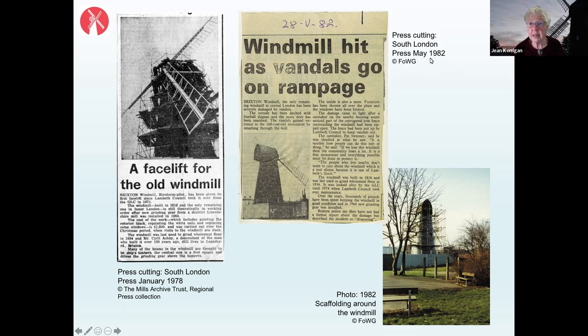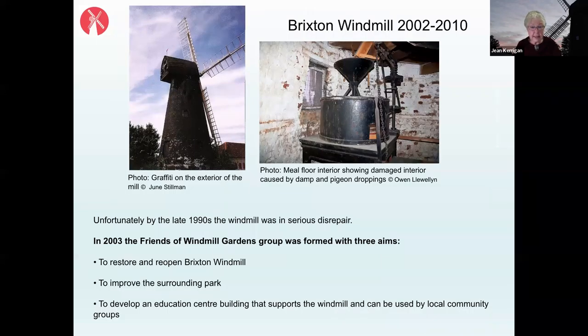There was a rather nasty racist sign from the National Front painted on the fencing that had been put around the windmill because it was not in good order. Another photo from 1982 shows scaffolding around the windmill during attempts to get it back into better use. By the late 1990s the windmill was in really serious disrepair, and in 2002 it was put on English Heritage's Buildings at Risk Register. Graffiti and a very bad interior state spurred local people to take action.